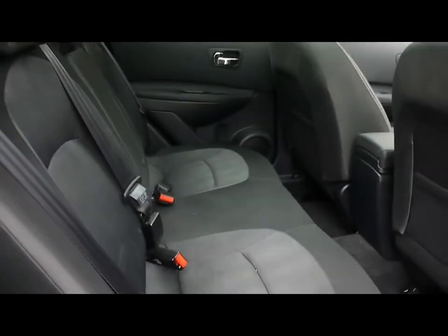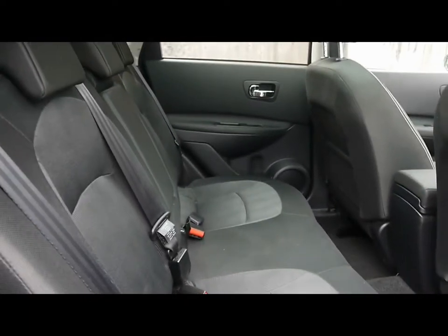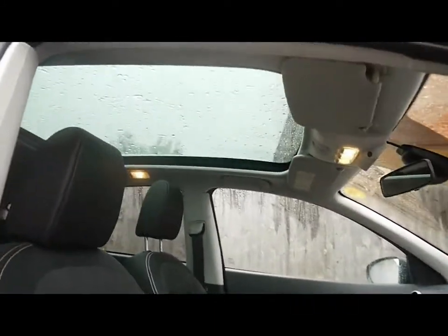Inside the car we have black cloth upholstery with ISOFIX child seat supports. Notice that there are no rips, tears or stains on any of the seats. At the top we have a full glass panoramic roof.